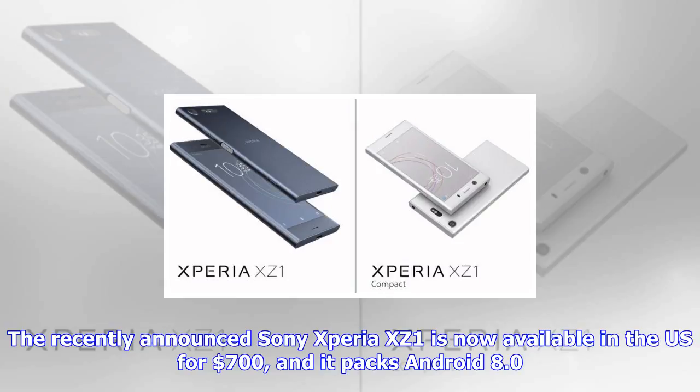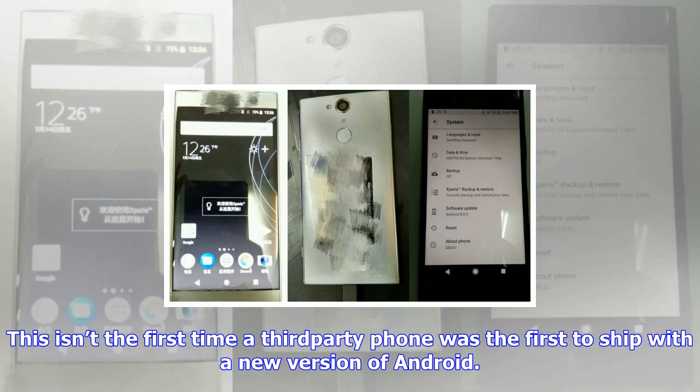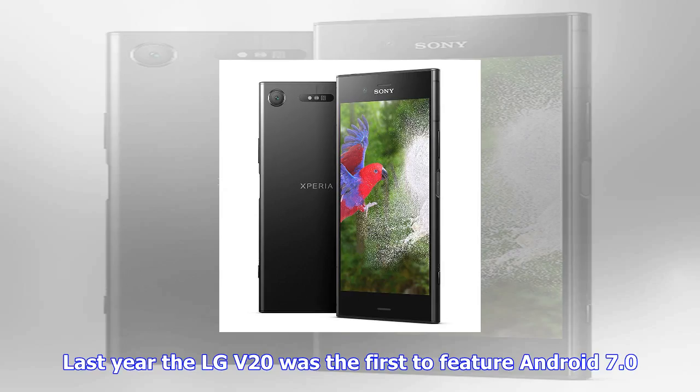Back to Sony. The company's new flagship phone has most of the things you'd expect from a high-end phone in 2017, including a Qualcomm Snapdragon 835 processor, 4GB of RAM, 64GB of storage, a waterproof chassis, and a high-end camera system. The phone sports a 19MP rear camera that can capture video at up to 960 frames per second.